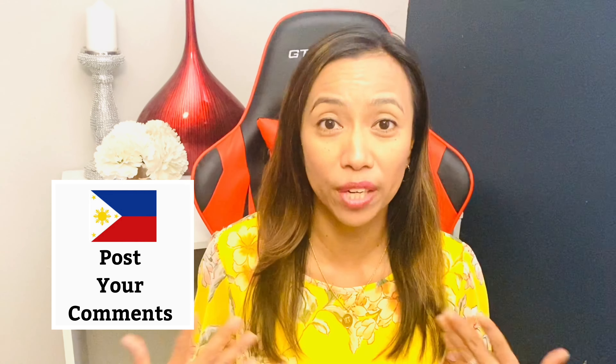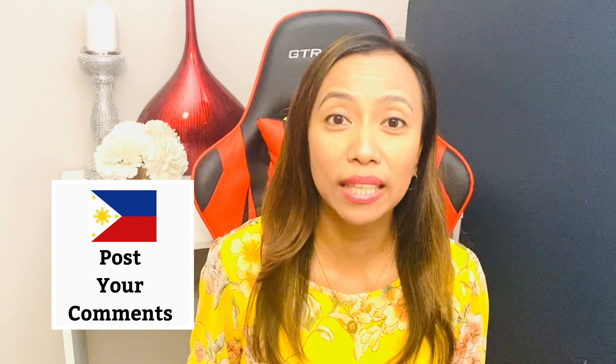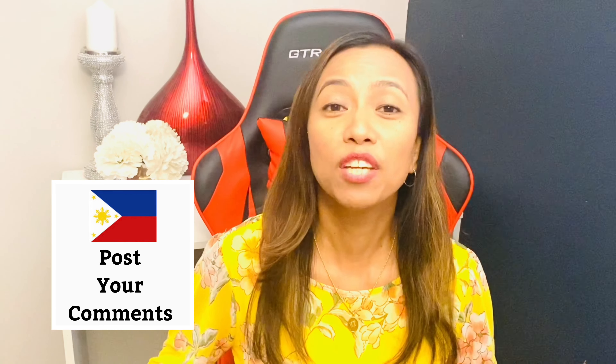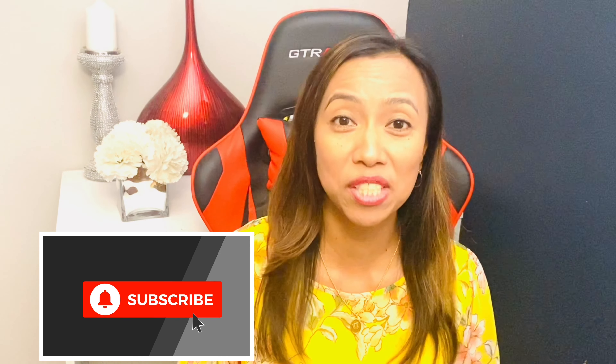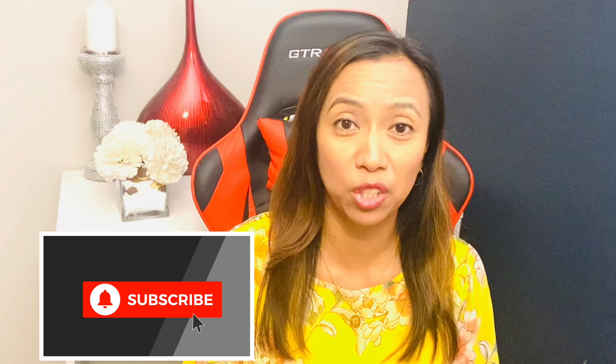If you were successful in obtaining a tourist visa, congratulations! If you could share your experience I would really appreciate it. If you have any questions or comments, please post them below and I will get back to you. Thank you for supporting my channel — please give it a thumbs up, subscribe, and hit the notification bell. I hope everyone is staying safe and have a great day.